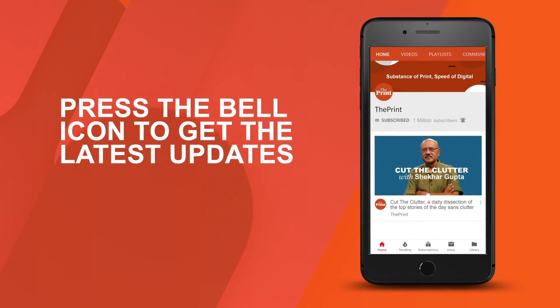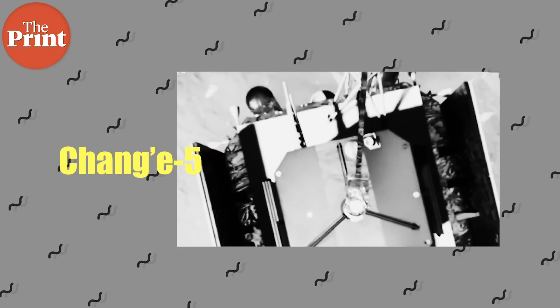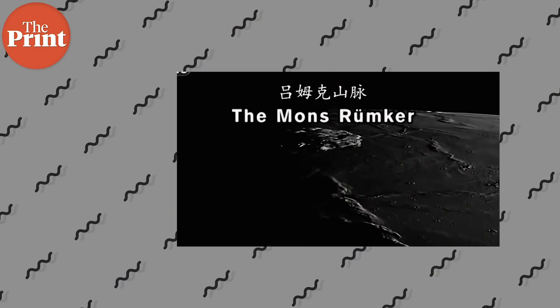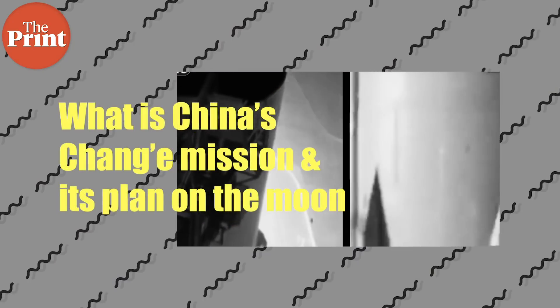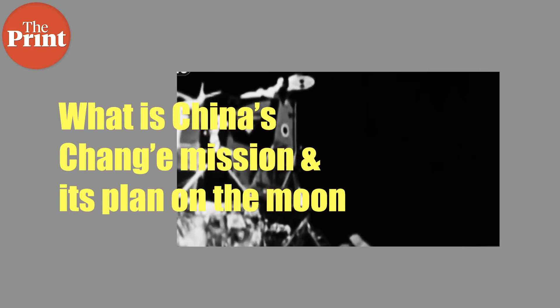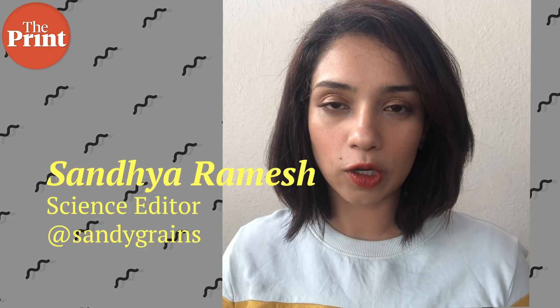China has landed yet another spacecraft, the Chang'e 5, on the moon this week. This is China's third lunar landing since 2013, all of them uncrewed, and China is also the first country to land a spacecraft on the far side of the moon. In this video we'll talk about the Chang'e mission, what these missions hope to accomplish, and what China's plan on the moon is. My name is Sandhya Ramesh and this is Pure Science.